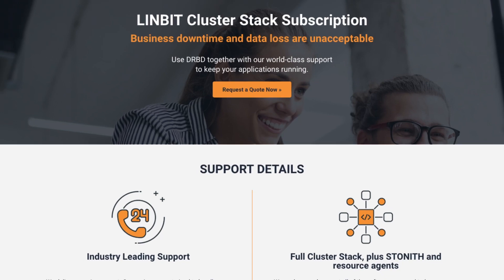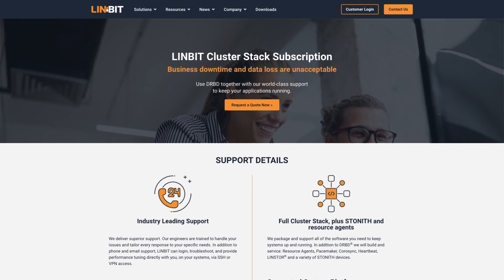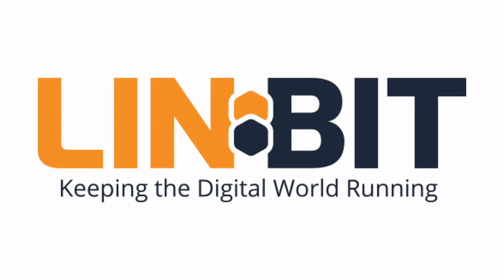And here's the kicker — Limbit has your back 24/7 with support service level agreements, and that means peace of mind for you. So if you need help, Limbit has got you covered.